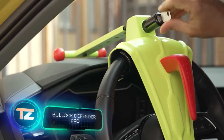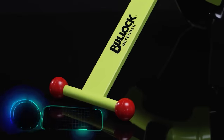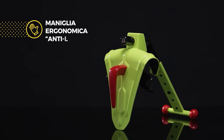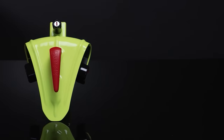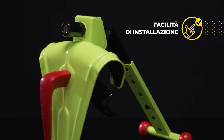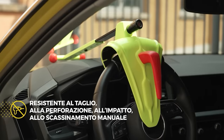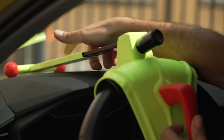Bullock stands out among the top European names in mechanical anti-theft gear. The Bullock Defender Pro, now patented, fits any car, since its locking lever can be adjusted both in length and height. It's also small and lightweight, making it user-friendly for everyone. You can purchase it for $94.